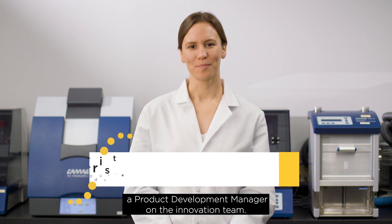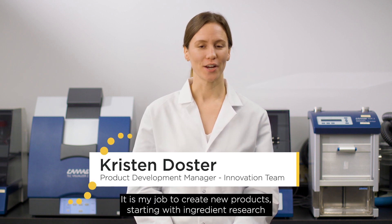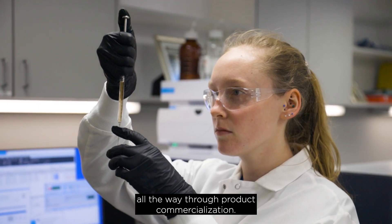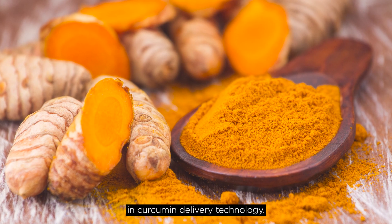Hi, I'm Kristin Doster, a Product Development Manager on the Innovation team. It is my job to create new products starting with ingredient research all the way through product commercialization. I'm here to tell you about exciting advancements in curcumin delivery technology.